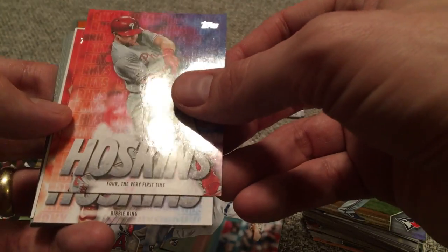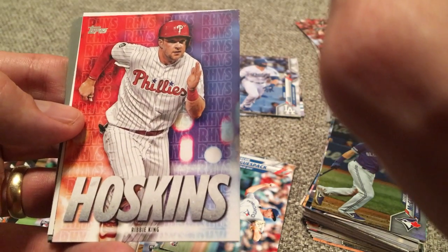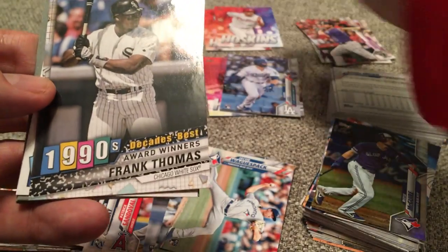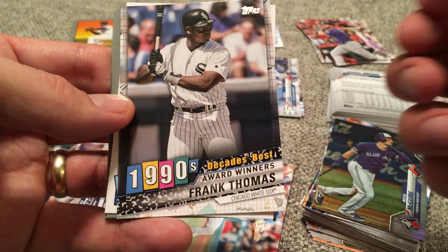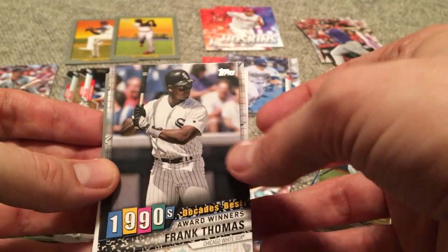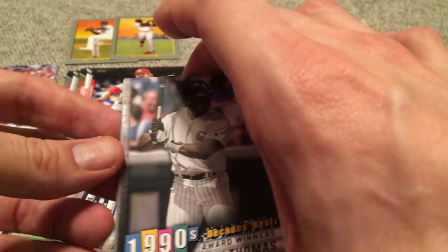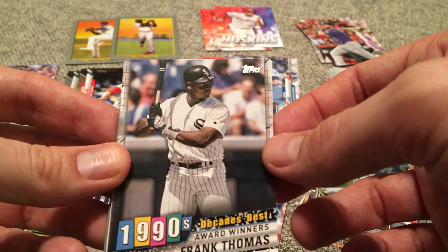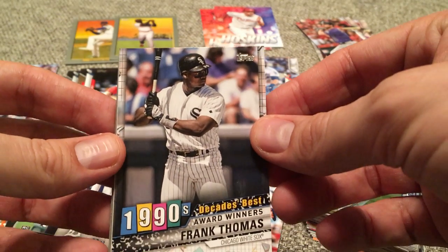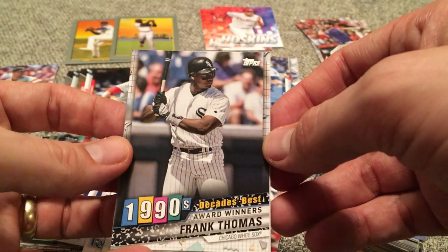There's Rhys Hoskins. We got two Rhys Hoskins inserts in the hanger boxes for the very first time — a 4-hit game insert and a Ribby King insert. We've got an award winner from the 1990s — Frank Thomas, the Big Hurt. He was so good. I remember he had an Upper Deck card from like 1991-1992, one of the very first cards I ever bought at a little street fair. It was the card where he's in the dugout and it looks like he's flipping somebody off. I didn't even really realize that, I just knew he was good, so I purchased it. There was also a Scott Erickson from the Minnesota Twins.